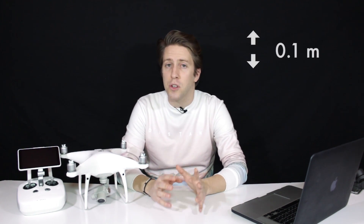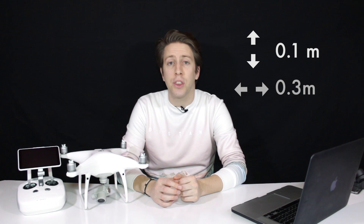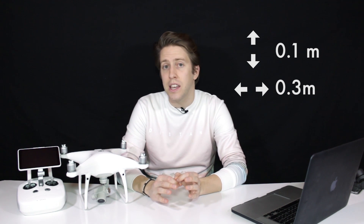There is quite a bit of improvement in terms of hovering precision with VPS. The vertical precision has been maintained at 0.1 meters for both the Phantom 4 and Phantom 4 Pro, but horizontally the Phantom 4 was at 0.5 meters and the Phantom 4 Pro is now at 0.3 meter precision, which is really awesome.